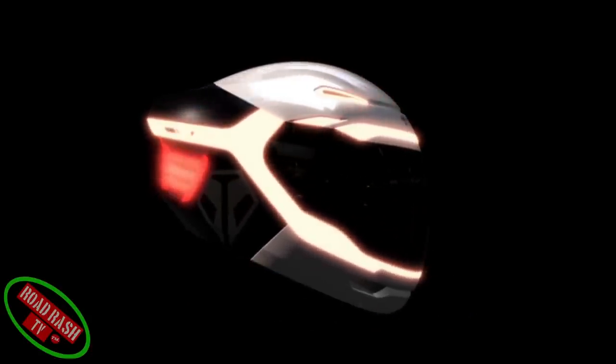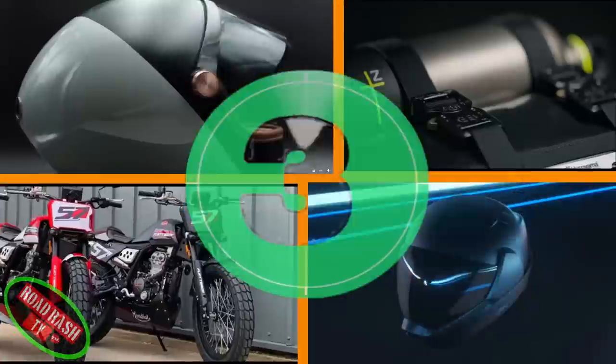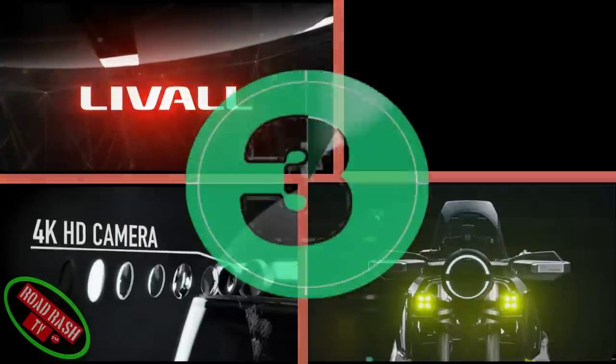Unlike our next helmet that's readily available, the Tally hasn't come to market yet, but when it does I'm sure it'll be a firm favourite.